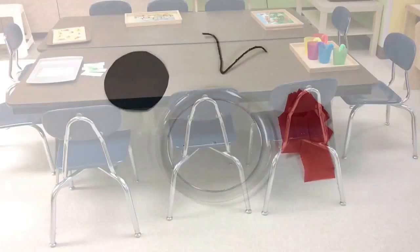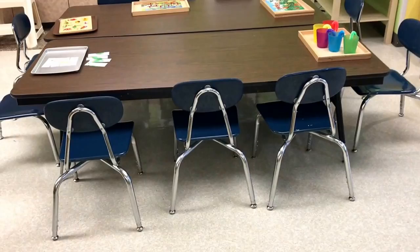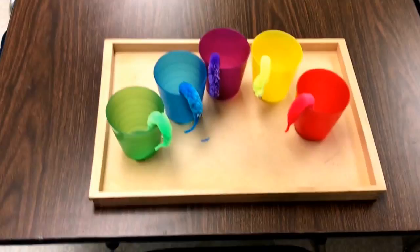We have our puzzle table set up with various puzzles and these fun worms that are in different colors. We can sort them by color and put them in the matching cup.